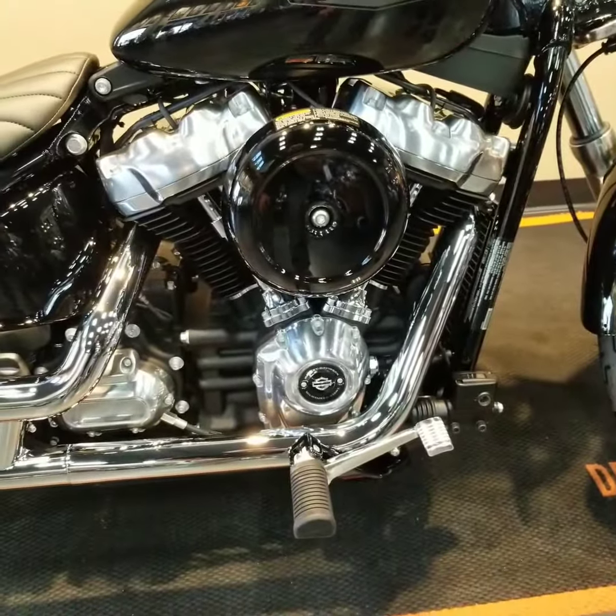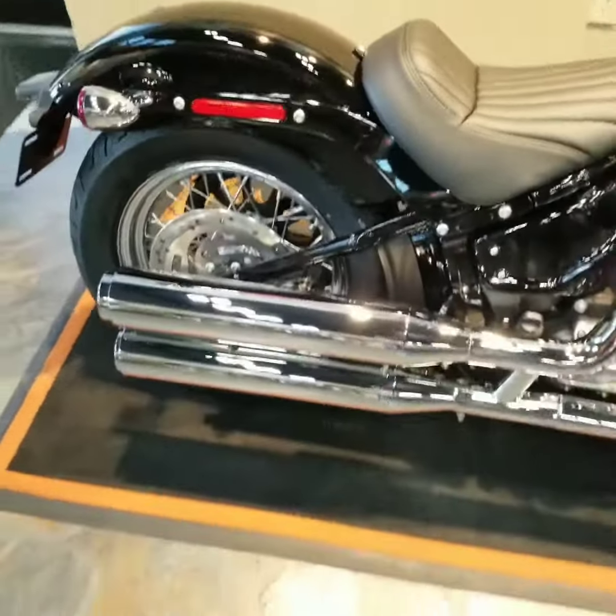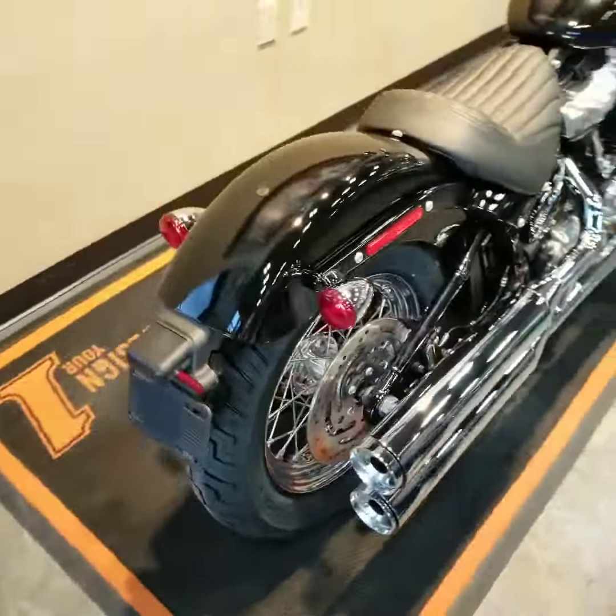It does come with a 107. You do get mid-controls on this motorcycle. Chrome exhaust, solo seat, bob's fender.